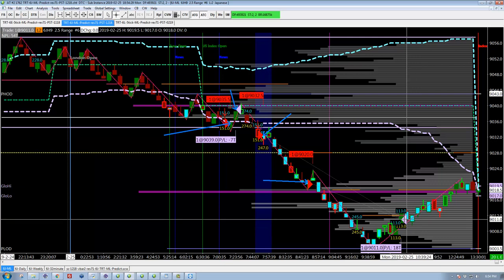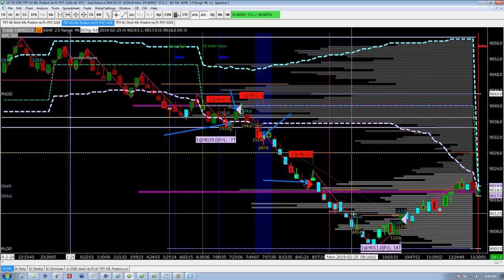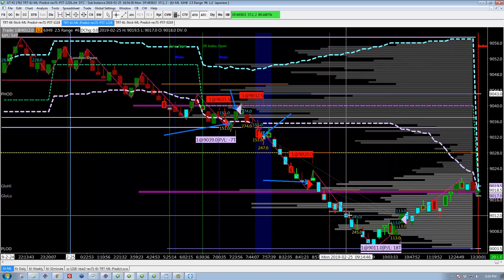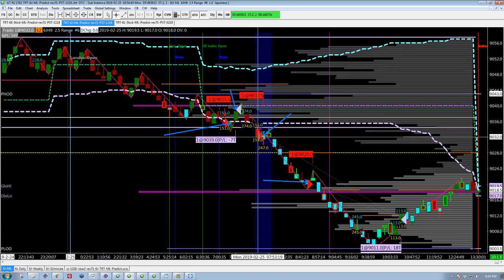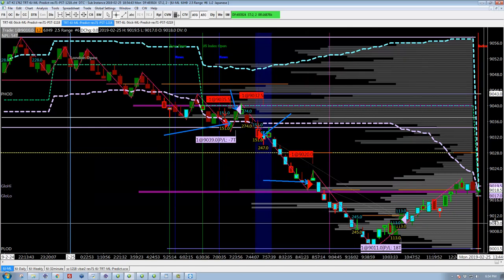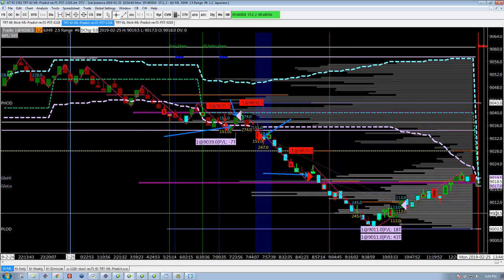That's actually a pretty nice exit, because the market does not roll back over and break our hearts by getting us out too soon. So we entered there, added there, and then we exit for plus 43 and plus 18.